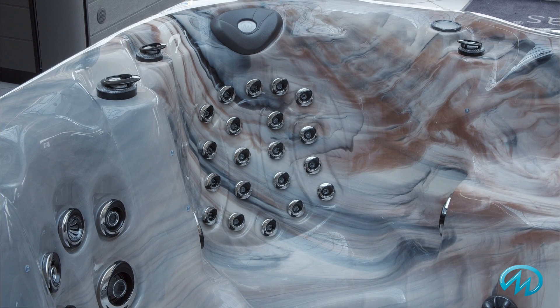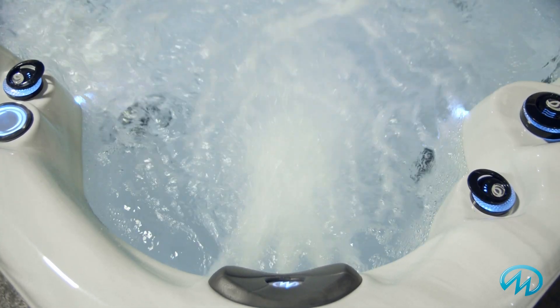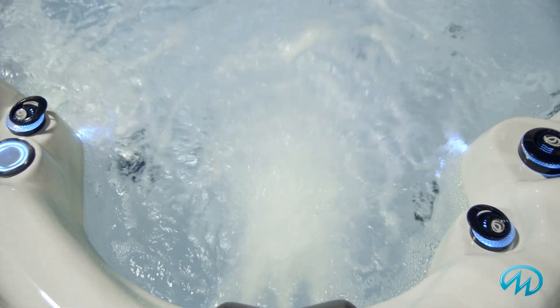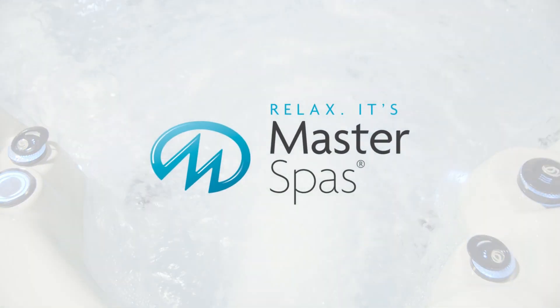The individual jet controls let you configure the ideal settings for you. The Xtreme Therapy seat is available on Michael Phelps Legend Series Hot Tubs by Master Spas.